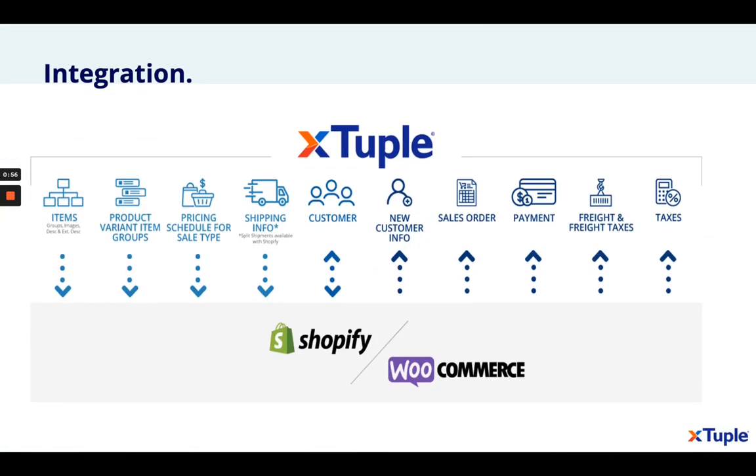What we're looking at here is a diagram of the integration between Xtuple and our e-commerce partners, Shopify and WooCommerce. On the left-hand side, you see information that you would typically expect to see in an ERP, but it is information that's critical to an e-commerce solution as well.